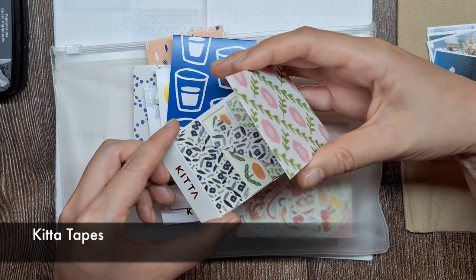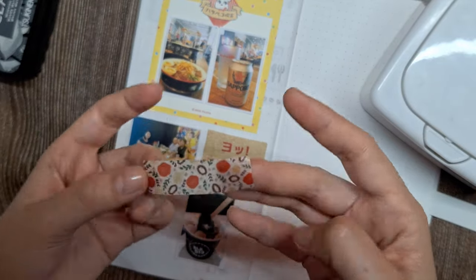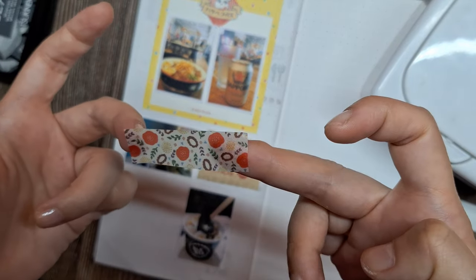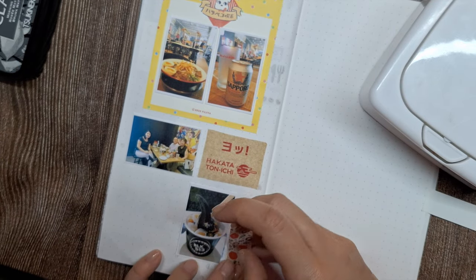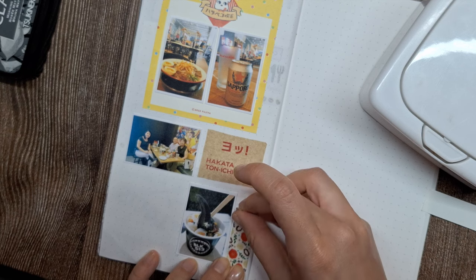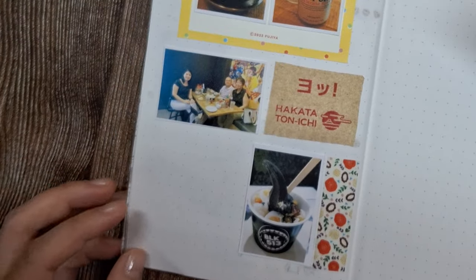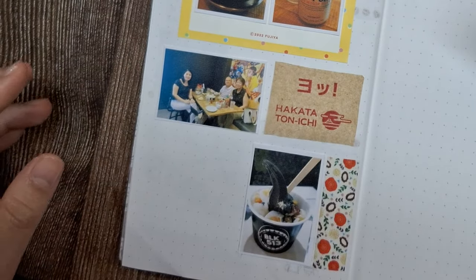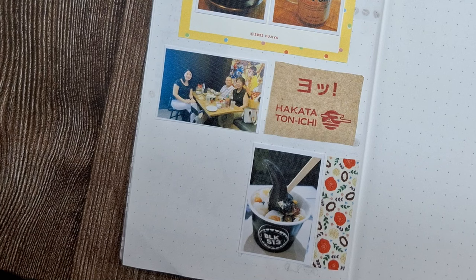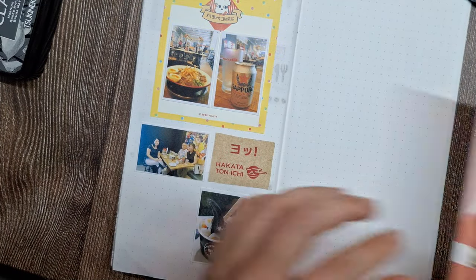Next, I'll be adding washi tape accents. I chose this washi tape because its color matches the color scheme of the memo pad, creating a harmonious visual flow across the entire page. The washi tape not only adds a decorative element but also enhances the overall aesthetic appeal of the page, tying together different elements of the design.